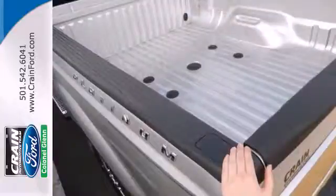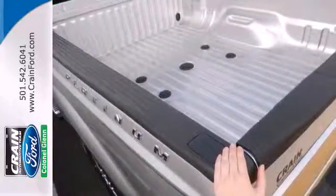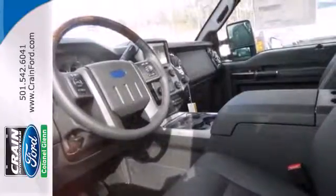Standard equipment includes a V8 engine, stability and traction control, air conditioning, multiple airbags, and a trailer hitch receiver.